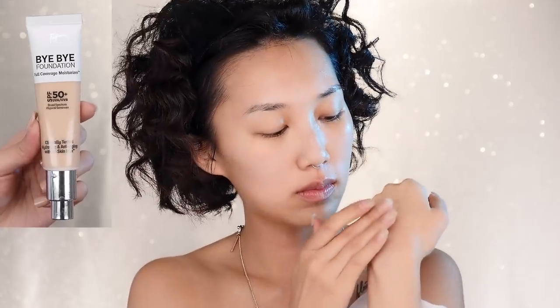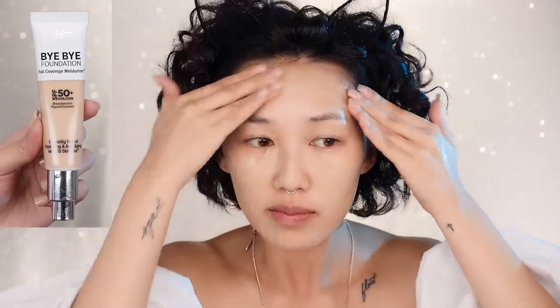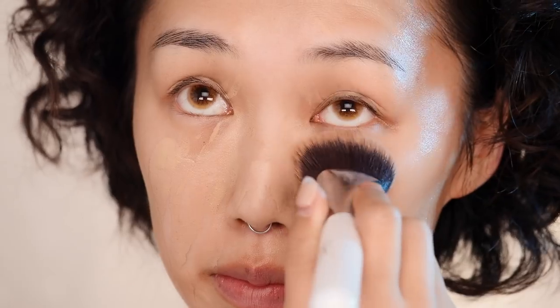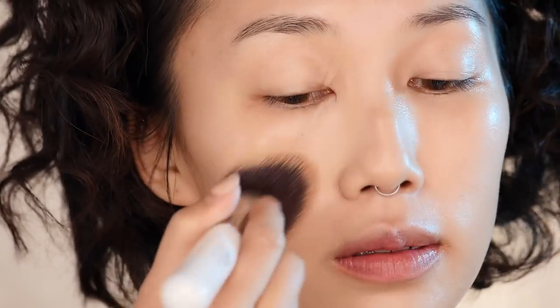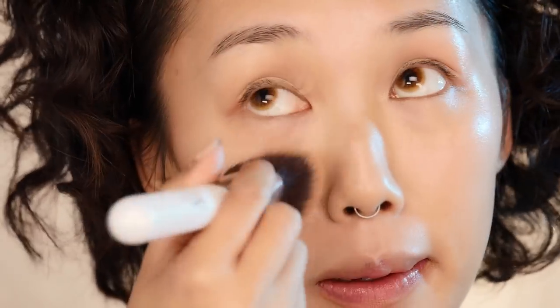For foundation, I've tried a couple different kinds and by far the best is IT Cosmetics' Bye Bye full coverage moisturizer. Since it's a moisturizer, it really helps leave your skin super dewy without that slippery feeling, and this foundation lasts all day. The best way to apply it is with a dense foundation brush while pressing the product into your skin.